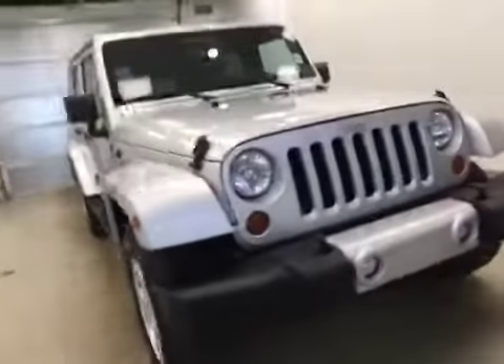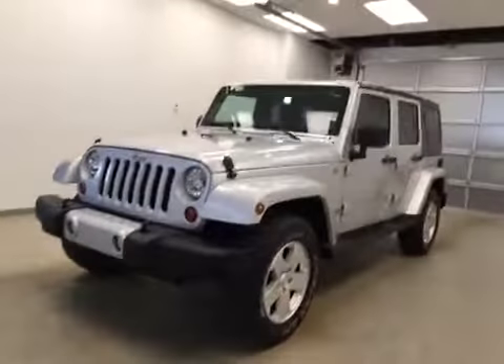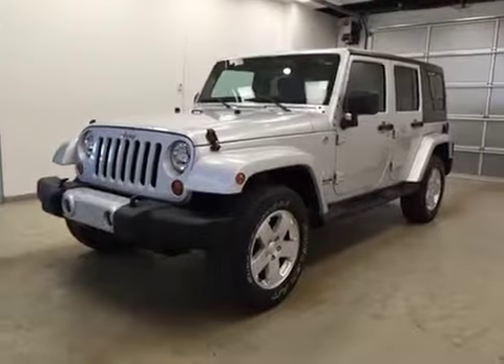Once again, this is stock number B-51404, 2012 Jeep Wrangler Sahara, four-wheel drive, exterior color is silver.